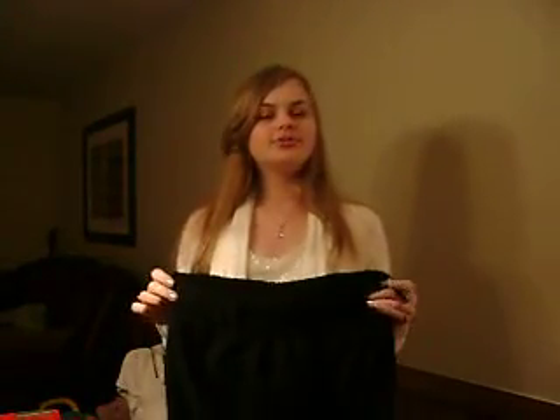Hi guys! I just wanted to show you some clothes that I got from December 2009 to January 2010.